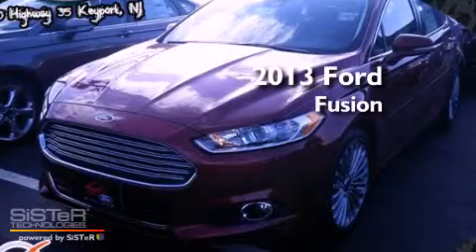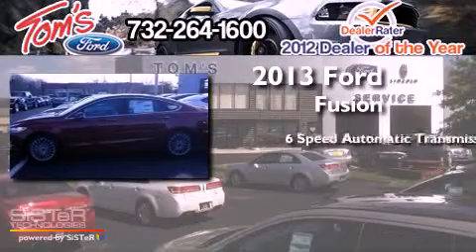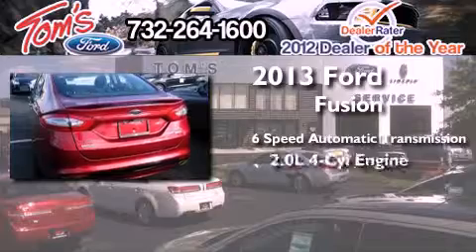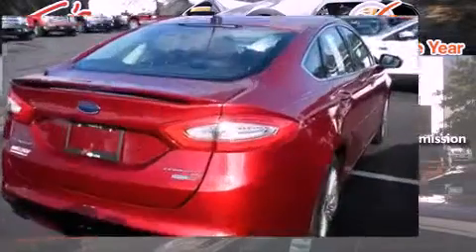This is a brand new 2013 Ford Fusion. This four-door sedan has a six-speed automatic transmission, an inline four-cylinder engine, and the added safety and control of all-wheel drive.